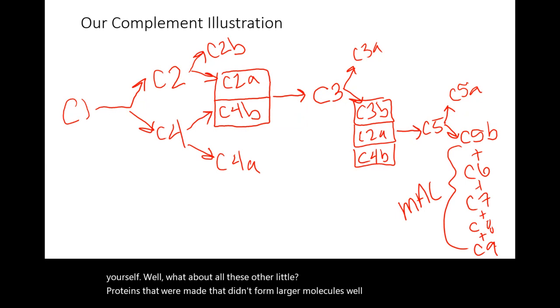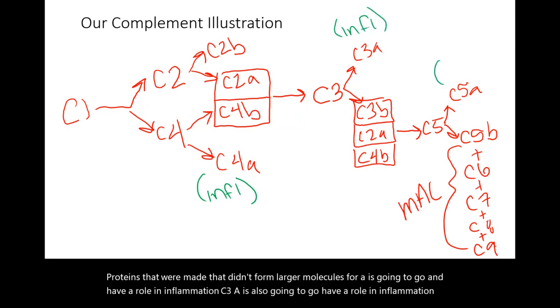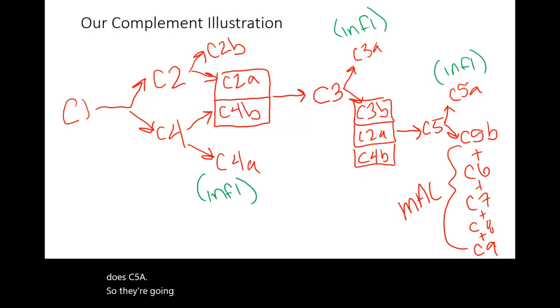C4A is going to have a role in inflammation. C3A and C5A are also going to have a role in inflammation. They help enhance the immune response to make sure that the pathogen is really contained and eliminated.